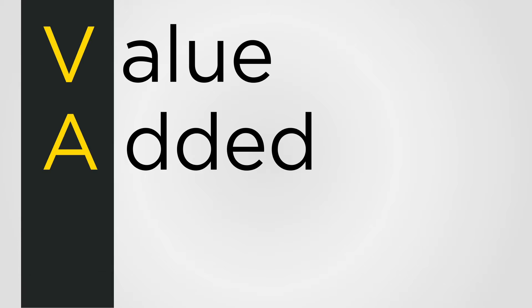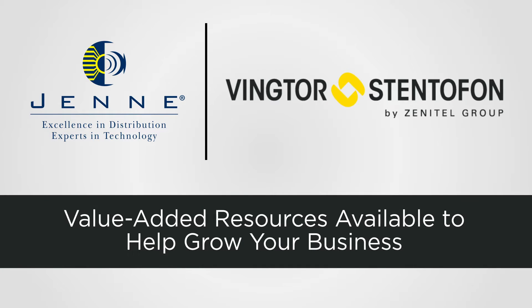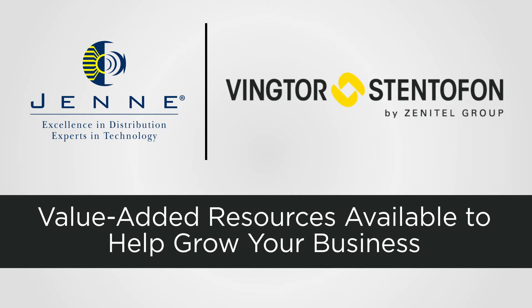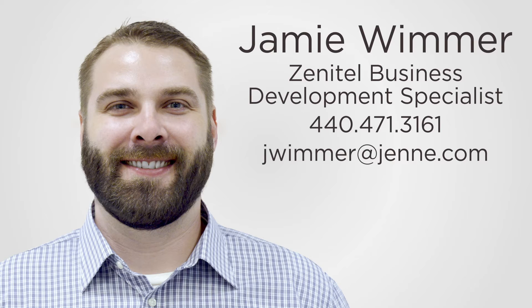As your value-added distributor for Zenitel, Jenny provides your business with the resources you need to be successful, including pre- and post-sale support, online resources, and more. For more information on Zenitel's SIP solutions, contact Jamie Wimmer, Jenny's Zenitel Business Development Specialist, today.